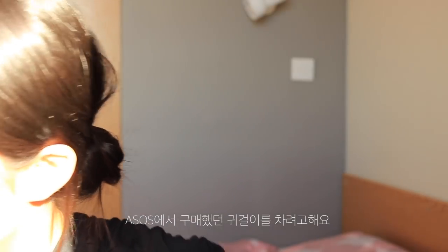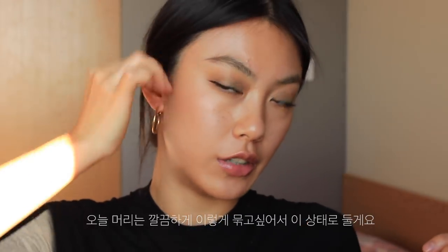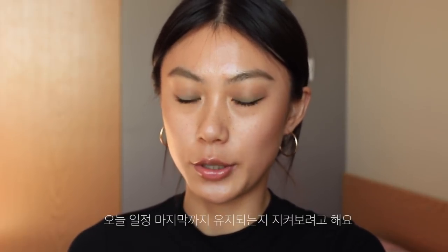I'm just going to put on my earrings from ASOS. I just want very tidy hair, so I'll leave it as is. This is my finished makeup look today. I'll see if my eyeliner and eyebrow makeup last till the end of the day — I'll go to Nottingham right now and see you later.